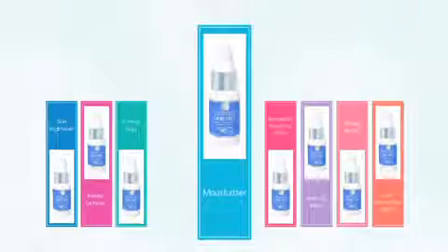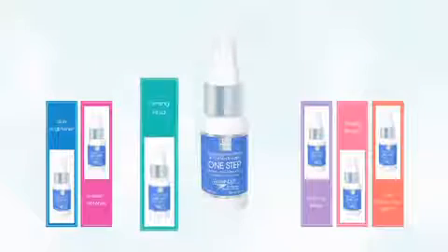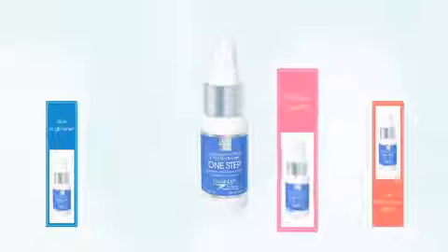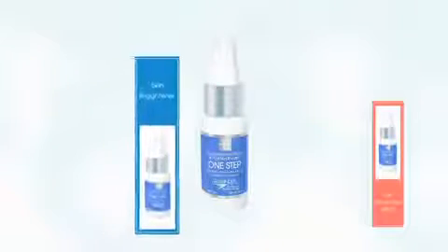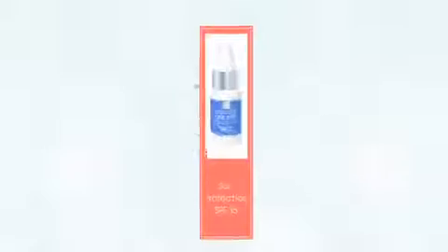An intense moisturizer for fresh, dewy skin. A revitalizing, nourishing serum to bring back the glow. A firming fluid for younger looking skin. A refining mask for silky smooth skin and smaller pores. Blemish defense to limit breakouts. Wrinkle repair to reduce the look of lines. Skin brightener to reduce blotchy, uneven skin tones. And SPF 15 sunscreen to protect you from harmful ultraviolet rays.